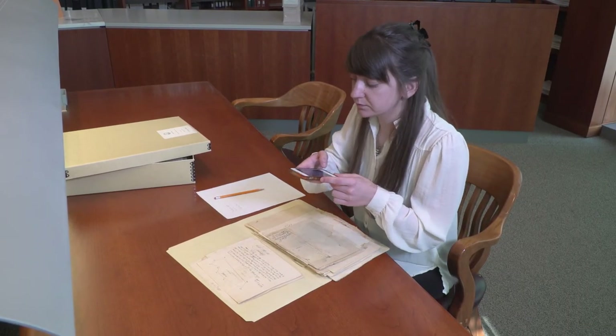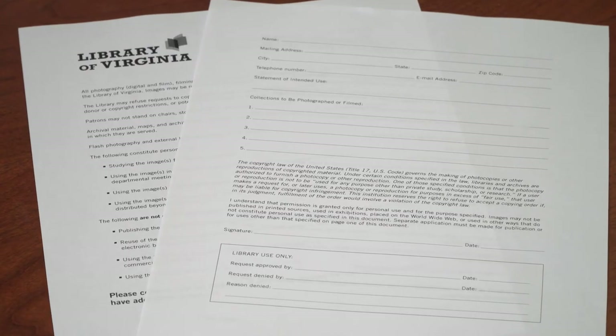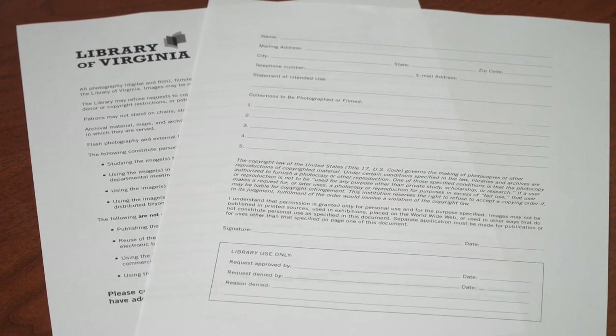Oftentimes we are asked if photographing archival materials is allowed, and the answer is yes. After filling out a photography form, you may take pictures with your camera, tablet, or cell phone.